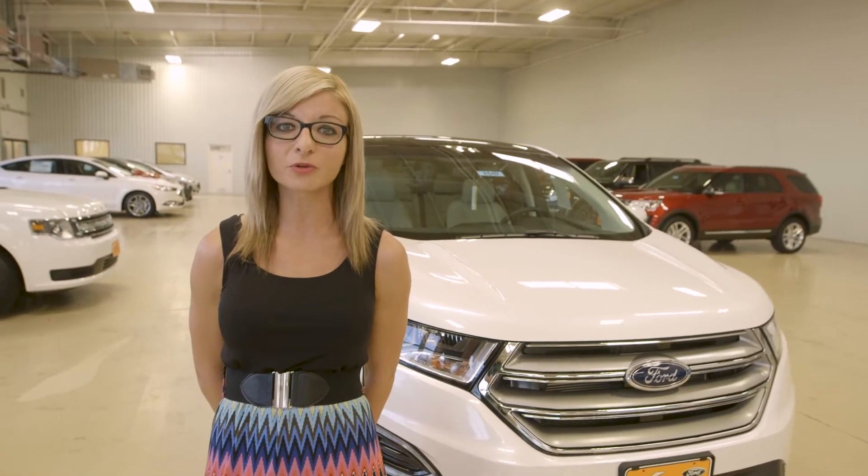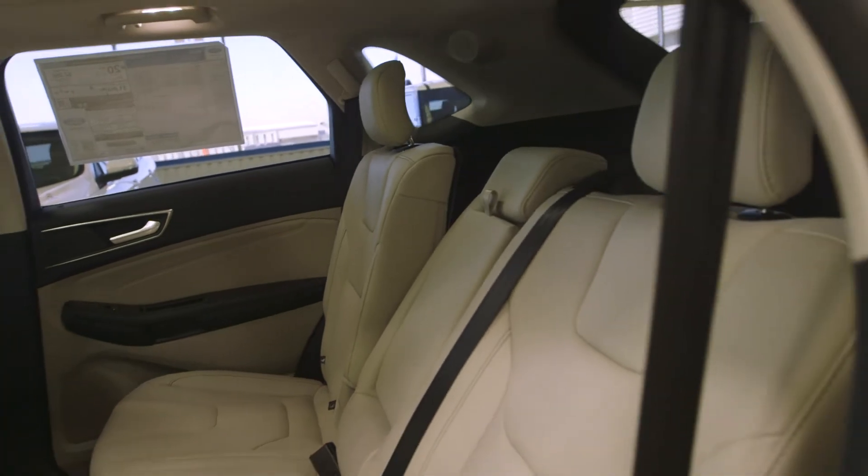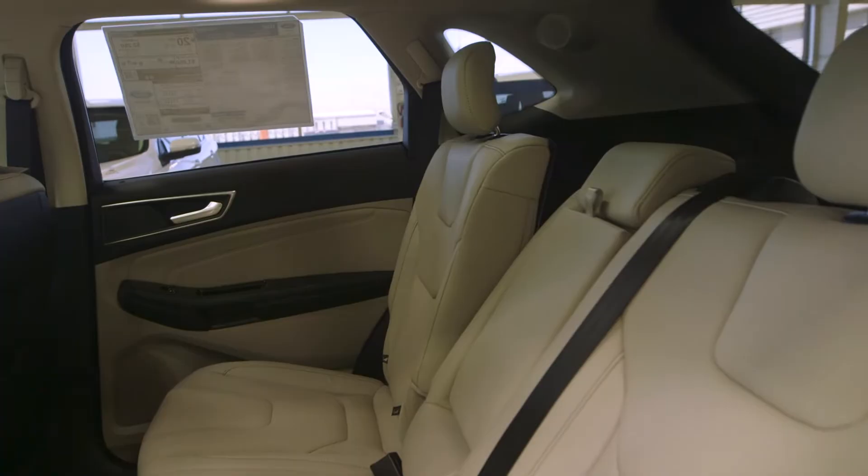The second feature I'd like to share with you would be the second row reclining seats. We like to take road trips, and just having that second row reclining seats allows the people in that row to be comfortable.